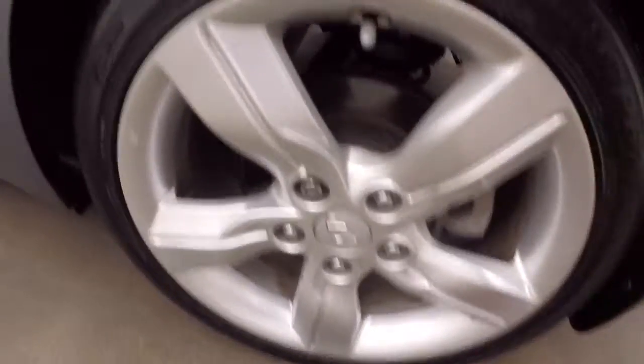It's a hatch with plenty of cargo space in the back. On the side there are nice alloy wheels, and every wheel has a wheel lock on it for added security.